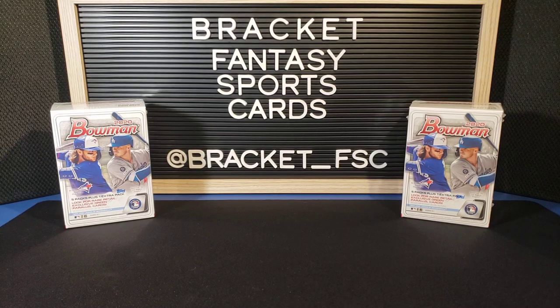What is up everyone? Welcome back to Bracket Fantasy Sports Cards. It is day three of baseball week here on the channel. Today we are ripping into two blaster boxes of 2020 Bowman Retail. So let's go ahead and get started on those.